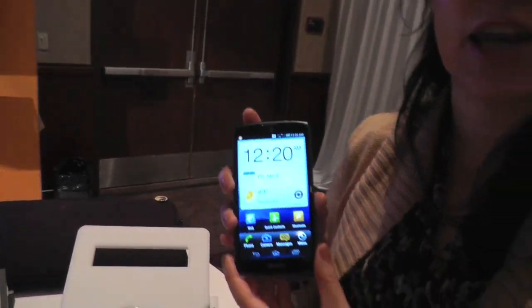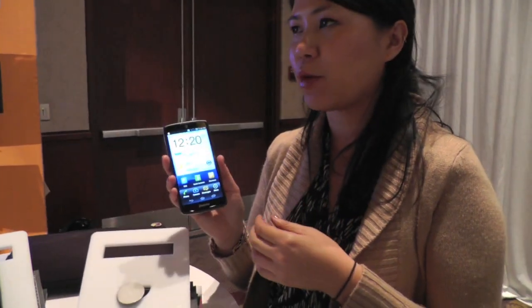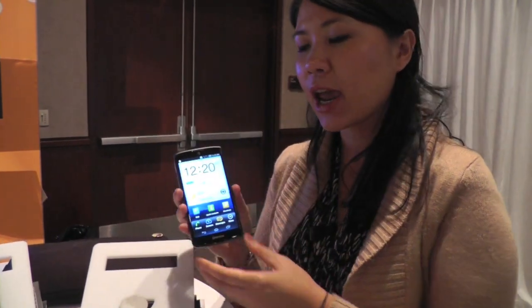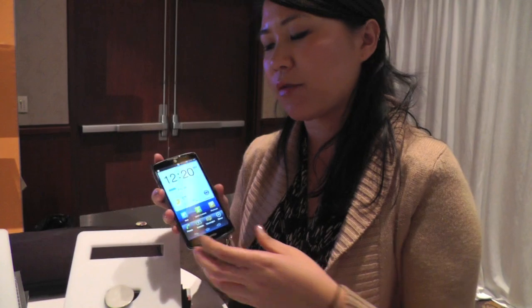This also has NFC capabilities where you can share photos, videos, and YouTube links with your friends by just connecting the phones through direct Wi-Fi. It also has the AT&T Drive Mode app already preloaded, as mentioned at the AT&T Developer Summit, to help curb texting while driving.